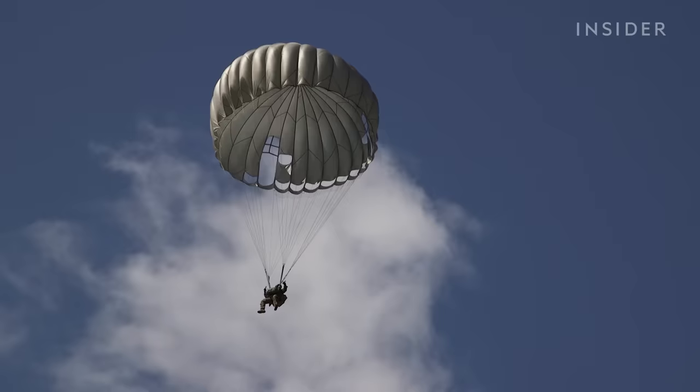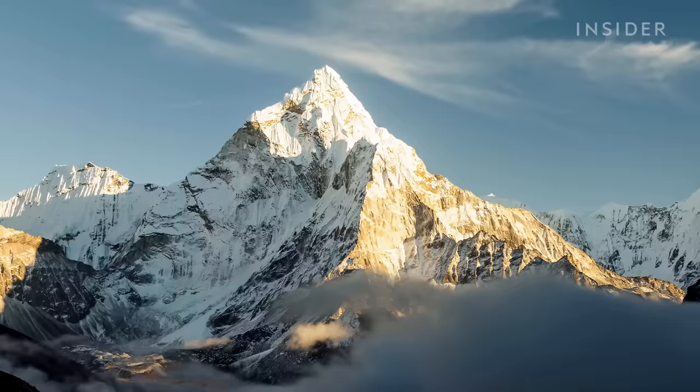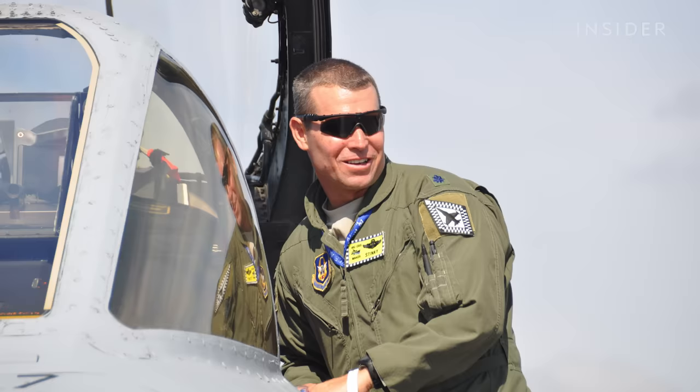Once you're in a full chute, the game's not over yet. There's the survival piece once you're in a chute — Am I in training? Am I in combat? There's an awareness of what you can expect. Am I in the Himalayas with mountains at 20,000 feet? I might have to do that man-seat separation on my own.